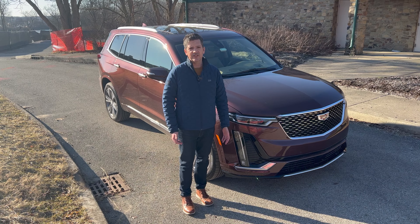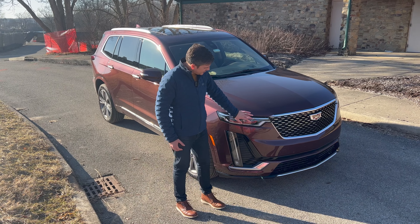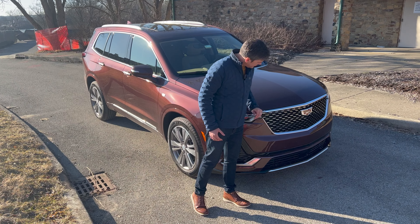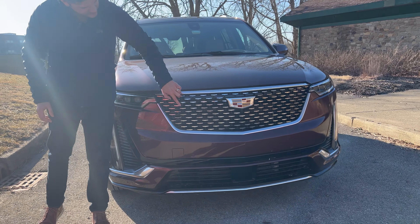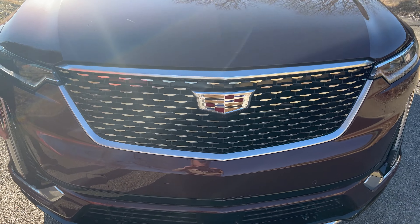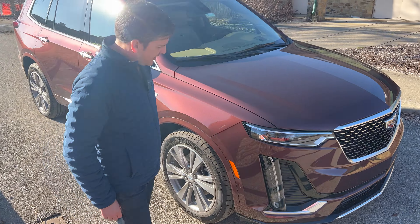The XT6 is considerably smaller than an Escalade but still has a strong family resemblance, and you really see it in the front. The squinting LED headlamps, the grille with all the chrome accents — I think it looks really good. I even like the little details. Cadillac's always known for little styling flourishes, and even the small chrome inserts in the grille take on the shape of the big badge. The vertical light tubes for the driving lamps give it that vertical look you expect from a Cadillac.